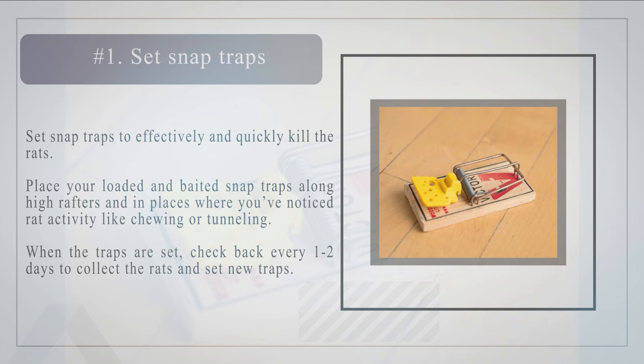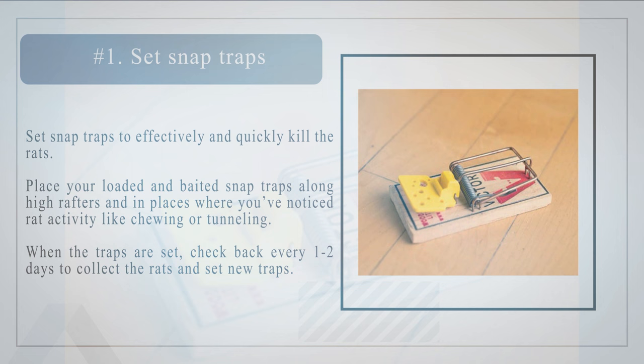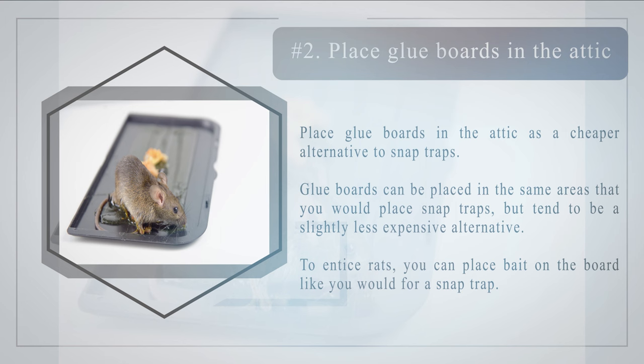Method three: trapping the rats. Number one — set snap traps to effectively and quickly kill the rats. Place your loaded and baited snap traps along high rafters and in places where you've noticed rat activity like chewing or tunneling. Check back every one to two days to collect the rats and set new traps. Baits like peanut butter, raisins, and nuts are extremely effective for luring roof rats. Note that poisoning the rats can cause unwanted smells from rats who crawl into inaccessible areas and die.